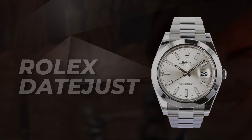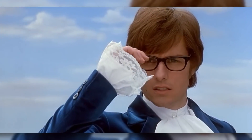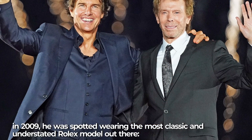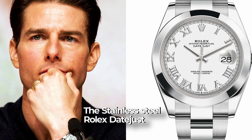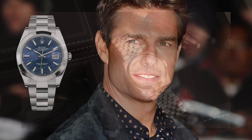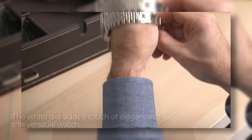Rolex Datejust: Tom Cruise doesn't just wear Rolexes on the silver screen — he's often seen sporting them in his day-to-day life. In 2009, he was spotted wearing the most classic and understated Rolex model out there, the stainless steel Datejust. Cruise went for a minimalist look, with no embellishments, opting for an oyster bracelet and smooth bezel. The white dial adds a touch of elegance to this versatile watch, which is perfect for anyone's daily wear, whether you're a movie star or not.